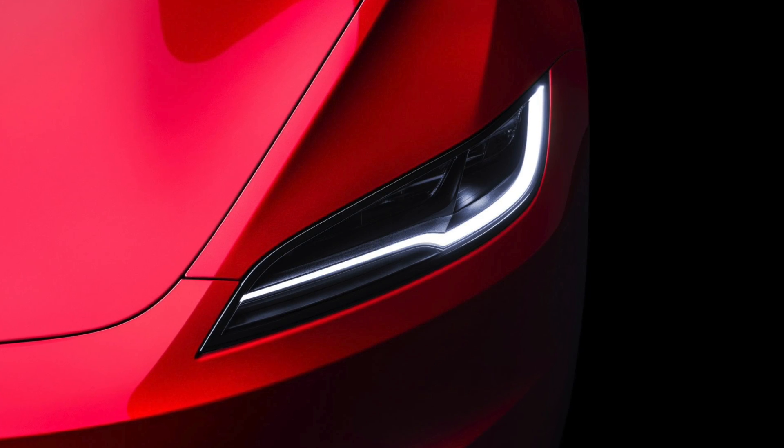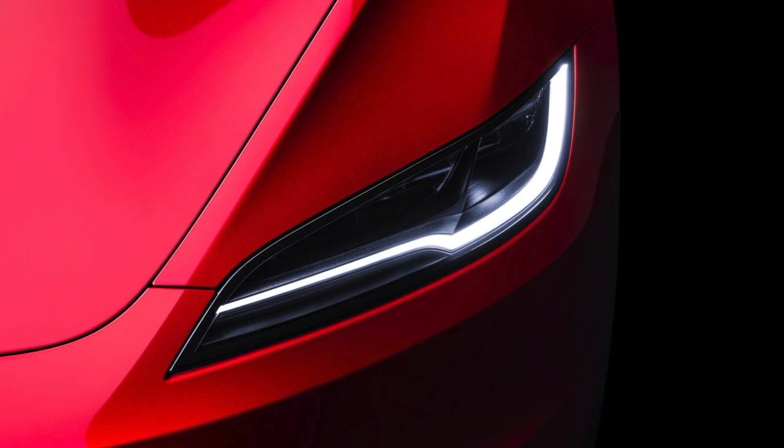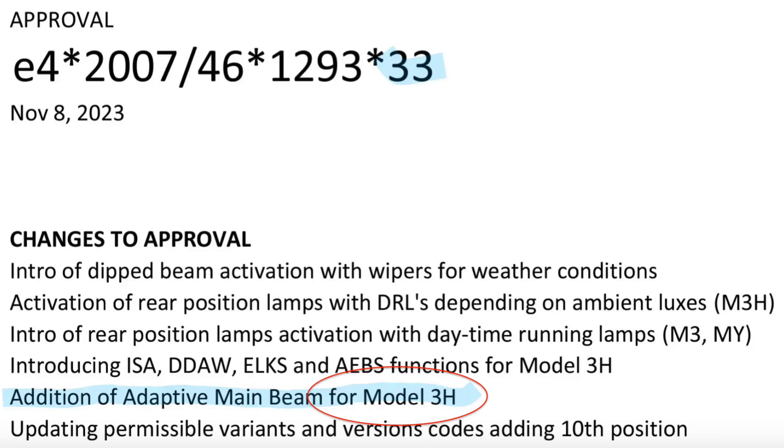Now, Tesla being Tesla has jumped on it right away and filed for a European certification for the activation of the LED matrix headlights. I have a video specifically on the Model 3 Highland matrix LED headlights — I'll drop a link in the description and up top if you want to check that out, as there's some new hardware to it you don't want to miss. The certification has only indicated it's going to be active on the Model 3 Highland with the newer hardware, although I don't have any reason to believe it's not coming to all other models as well.